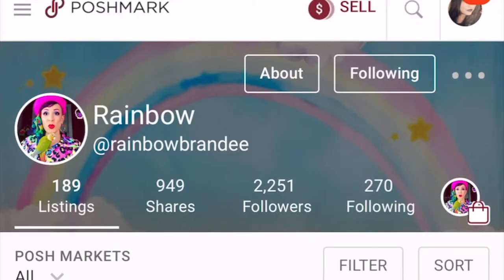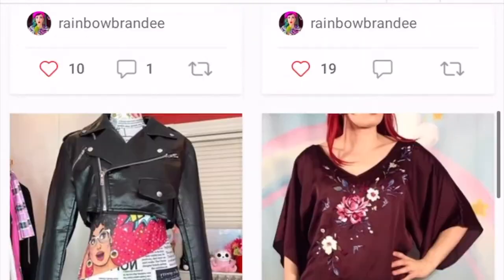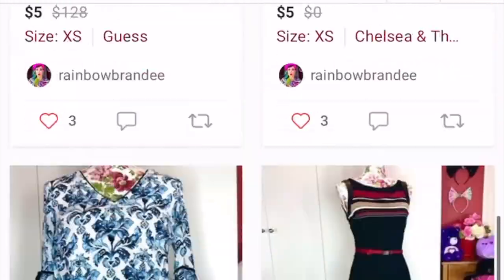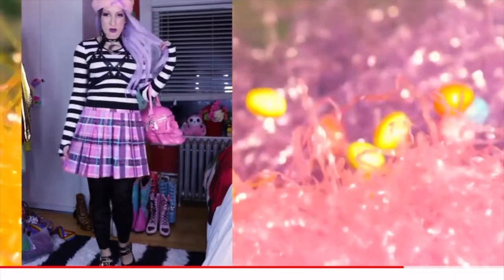I highly recommend checking out Poshmark for that reason because you could get something for less than half the price. I got really lucky, especially because Rainbow Goth — or Rainbow Brandy as she's known on Poshmark — takes excellent care of her clothes and everything she owns, as you can see in all of her videos. It's basically like brand new, and it's a great bag. The quality is really good.